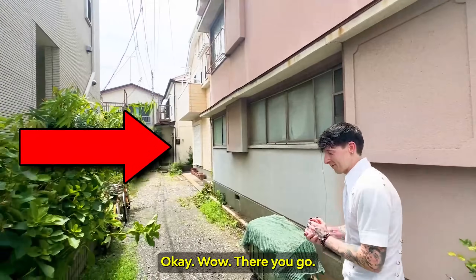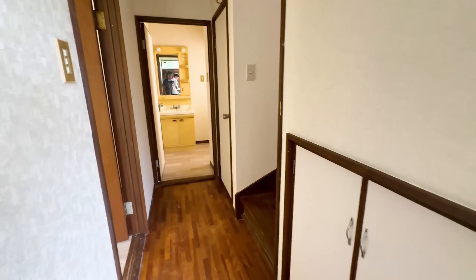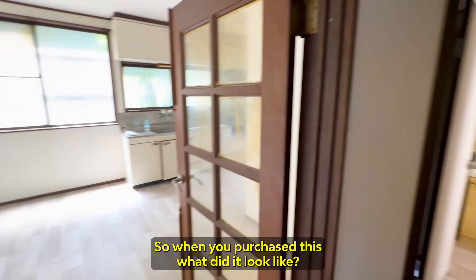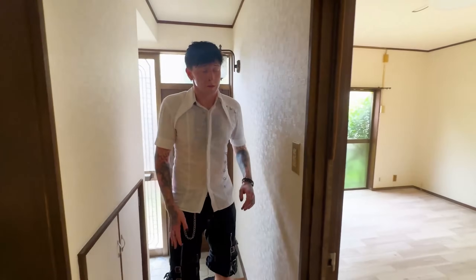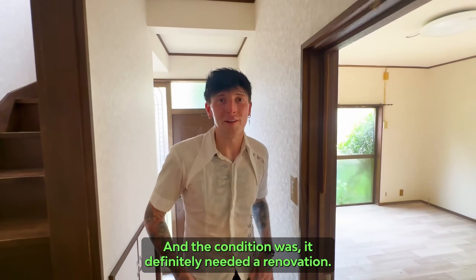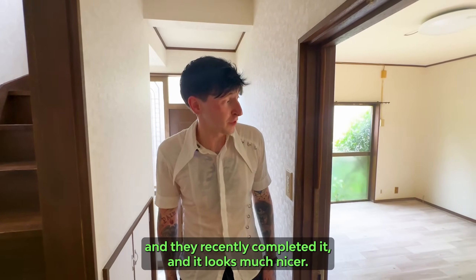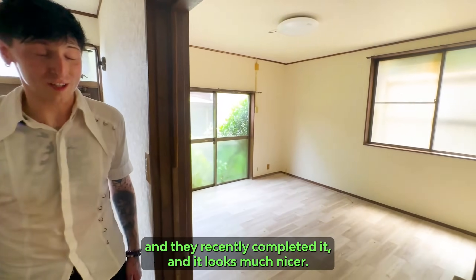Is this it? Yeah, it's right down here. So when you purchased this, what did it look like? I purchased it and the condition definitely needed a renovation. So I ended up paying for a renovation when I bought the property and they recently completed it and it looks much nicer.